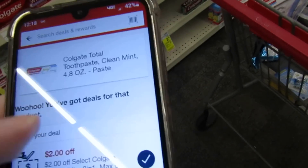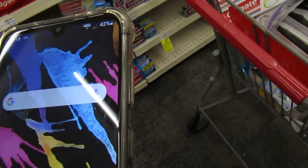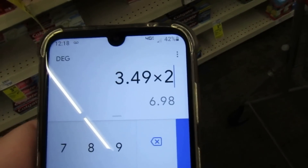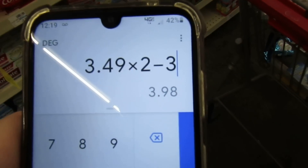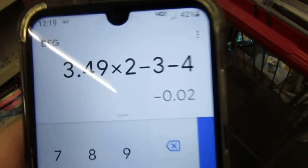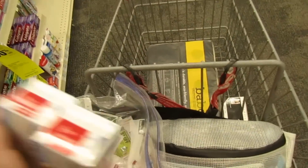I have the two dollar and the one dollar coupon I'm going to be using. $3.49 times two is $6.98. I'm going to subtract three dollars in coupons and pay $3.98 at the register, but get four dollars back — making these free plus a two-cent money maker. That is a really good deal — definitely grabbing those.